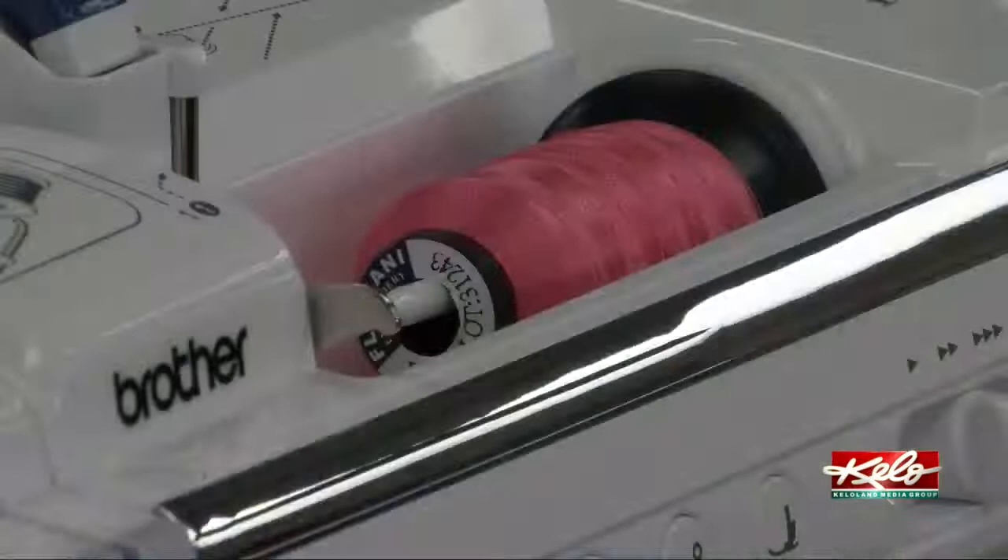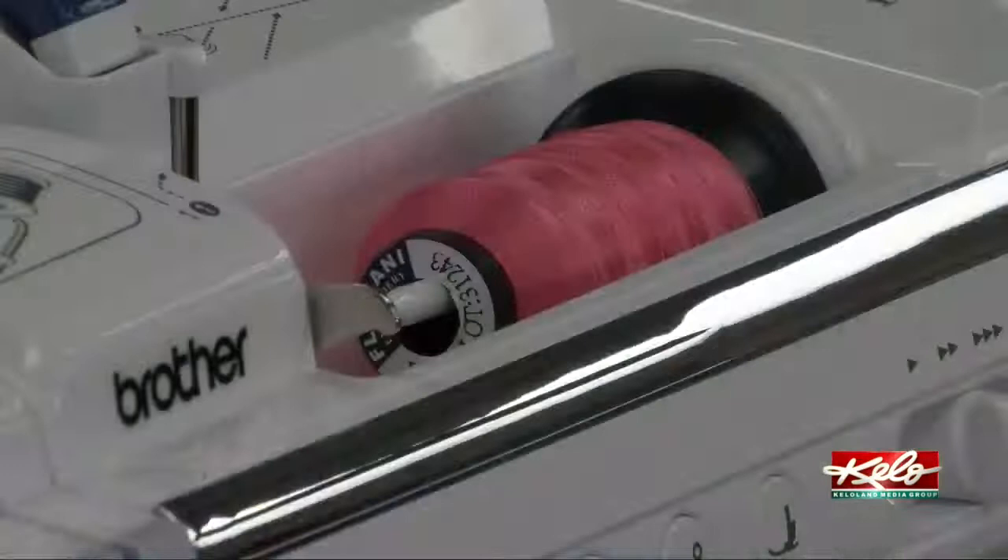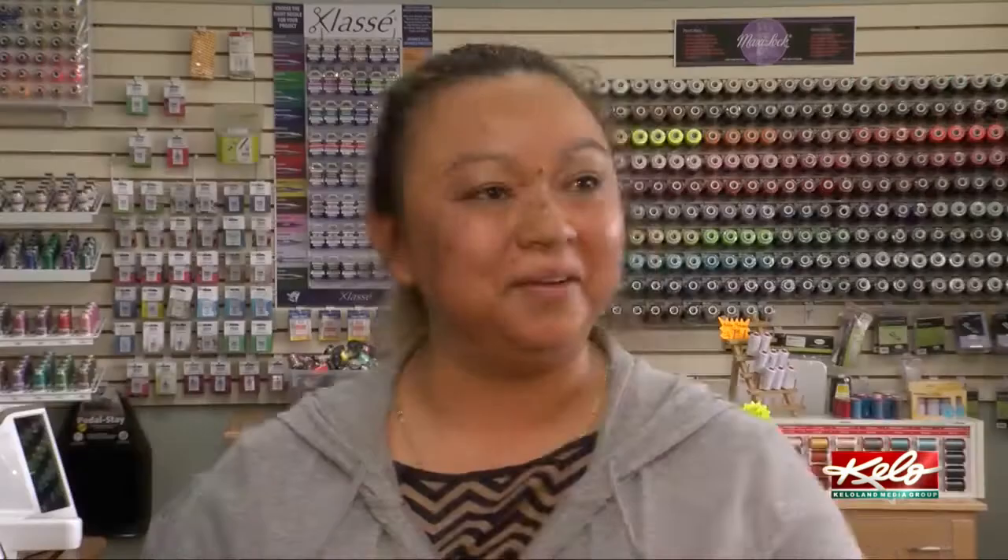My sewing machine got broken. That's why I came to visit the founder to see if we can replace it or get it fixed or something, because we need to continue working until all this is gone, and we want to do as much as we can.